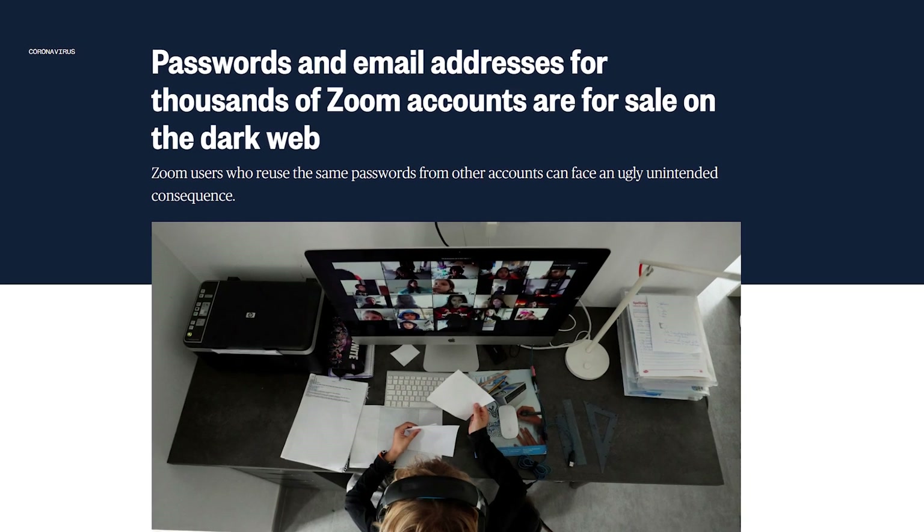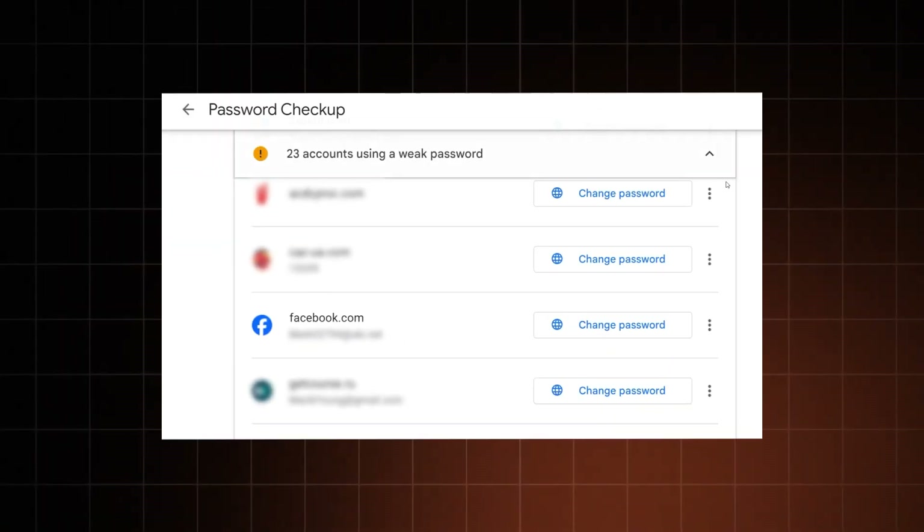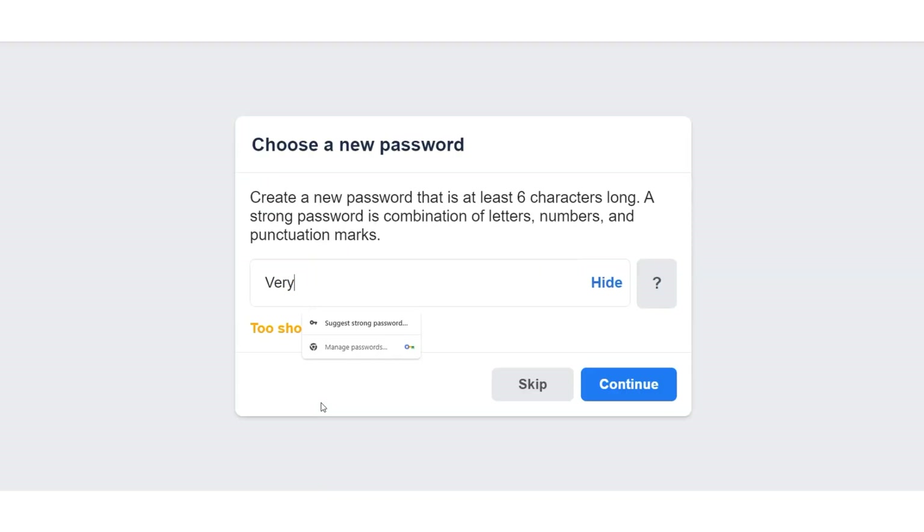A credential stuffing attack is when threat actors use leaked login details to access other accounts. That's how half a million Zoom accounts appeared on the dark web for sale, and there are many more cases like this. So make sure your passwords are different and strong.